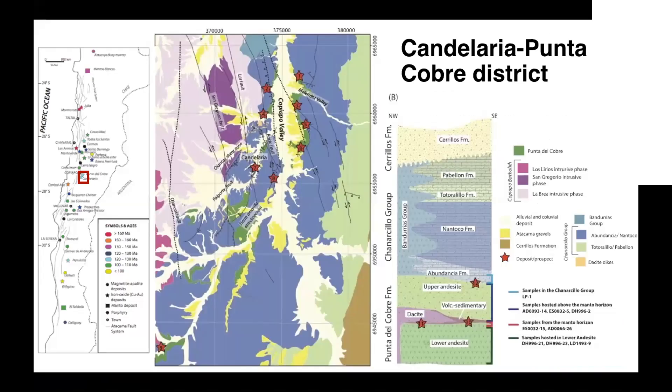A little bit about the district: the Candelaria-Punta del Cobre area is located in the Andean IOCG belt. This belt extends from central Chile all the way up to central Peru. In the map I'm showing what the Chilean part looks like, and in red you can see a square of the main district. At the moment there are nine active mines in the area, where the Candelaria mine is by far the biggest one. This is just to show how well-endowed this district is — it's actually the best-endowed district of the whole belt known to date.